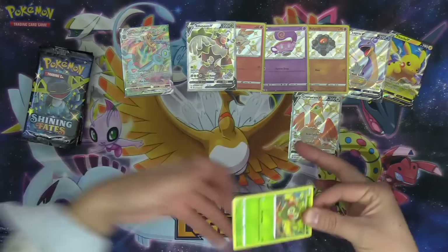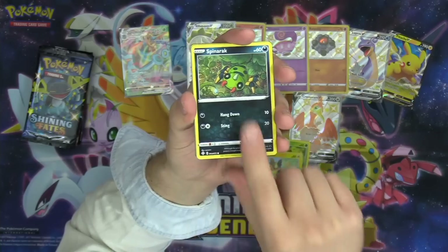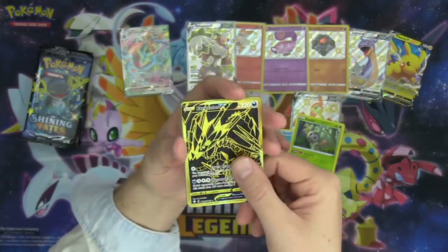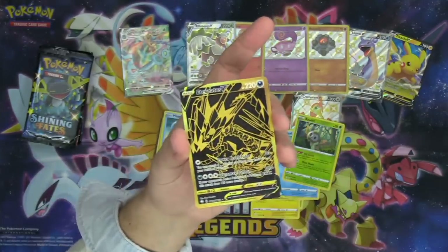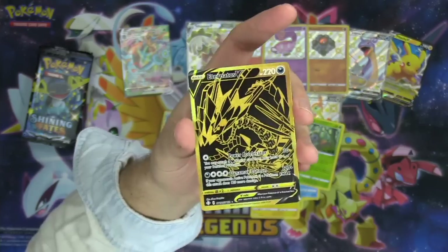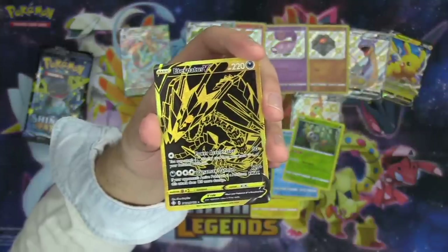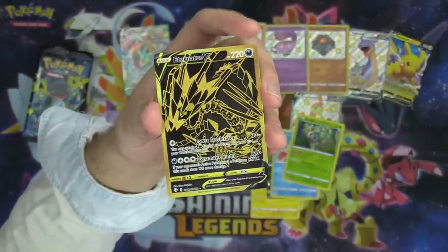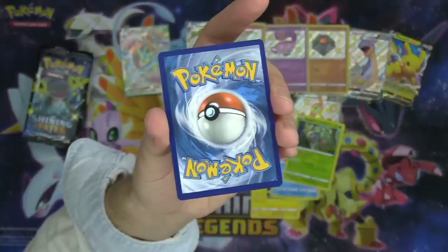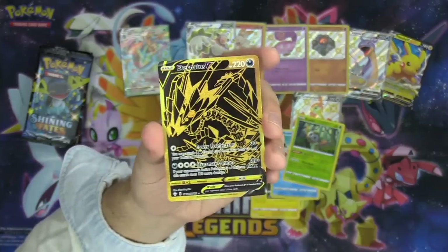First pack of six: Grookey kicking things off. And then — oh baby, look at that! Oh yeah — black and yellow, black and yellow. Wow — Eternatus V! That's pretty nuts! Oh my gosh, looking clean too. That is a beautiful hit, chat. Look how dope that card looks! This is the first black and gold card I've ever had. That's just an amazing hit. What a beautiful looking card.